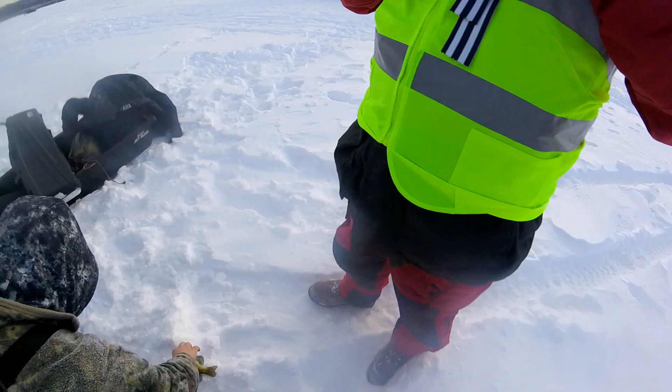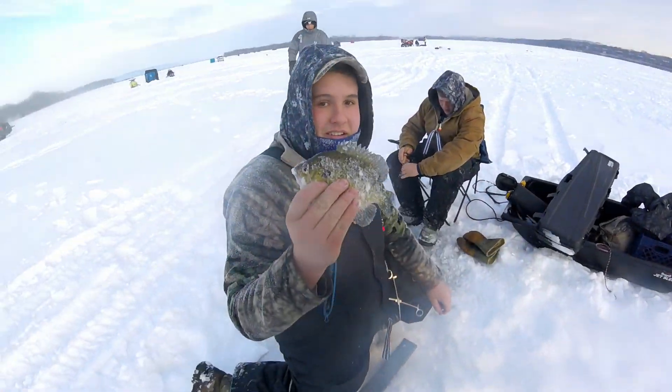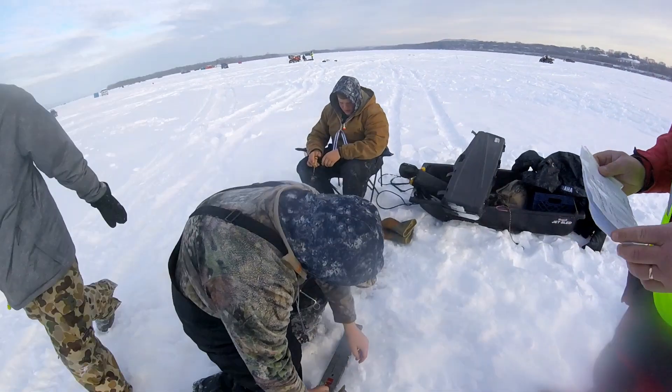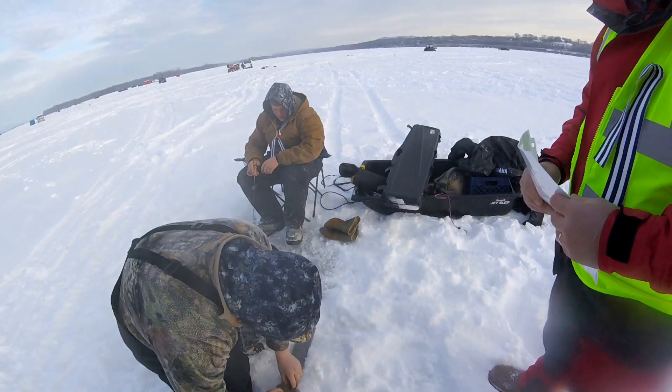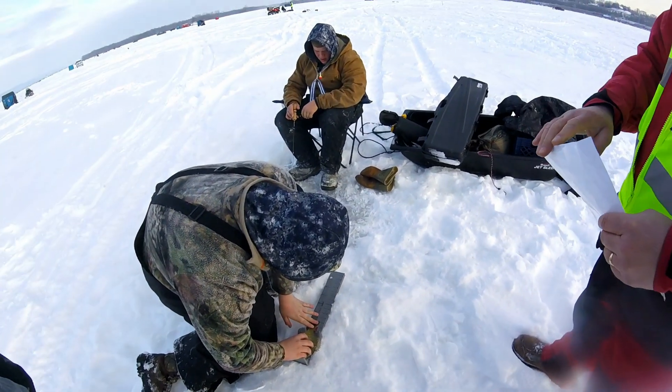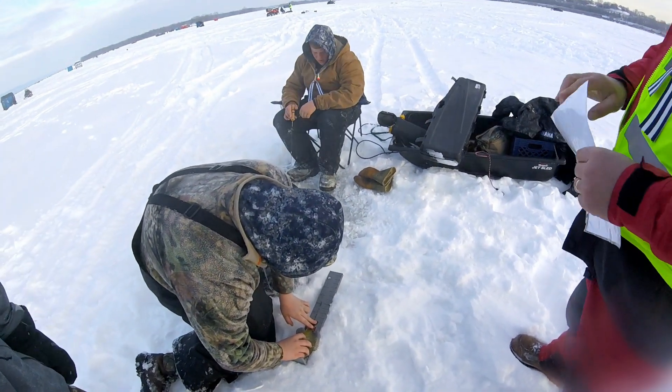My boy Nate just got a big bluegill. Hold it up. We gotta round it down so it'll be eight, right? No, they said round up. No, round down. Eight and a quarter anyways.